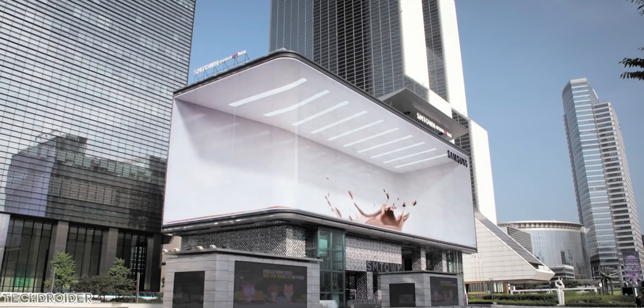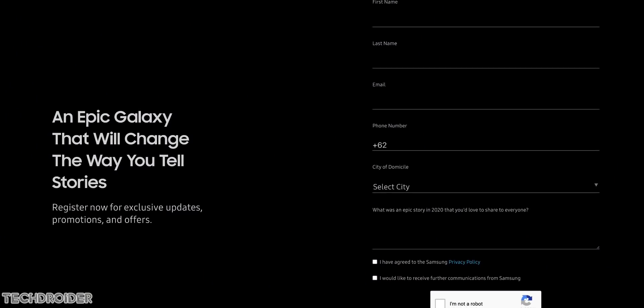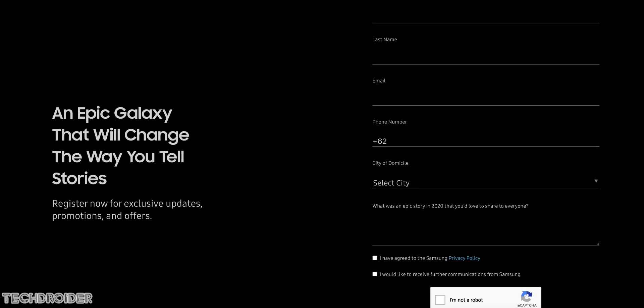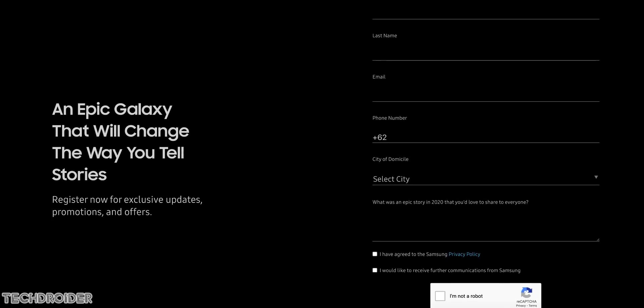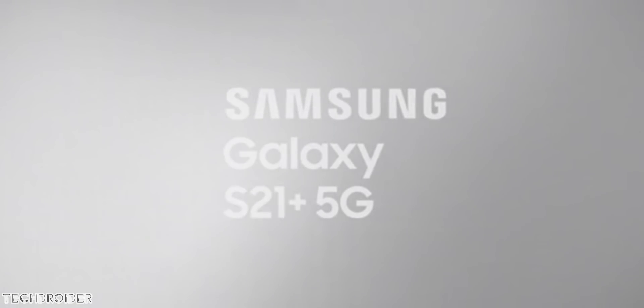Samsung is all set to unveil the Galaxy S21 series in a month, and the 'first to know about S21' sign-up form is already live in Indonesia. The tagline is 'an epic galaxy that will change the way you tell stories' — yeah, it doesn't make sense, but it sounds cool.